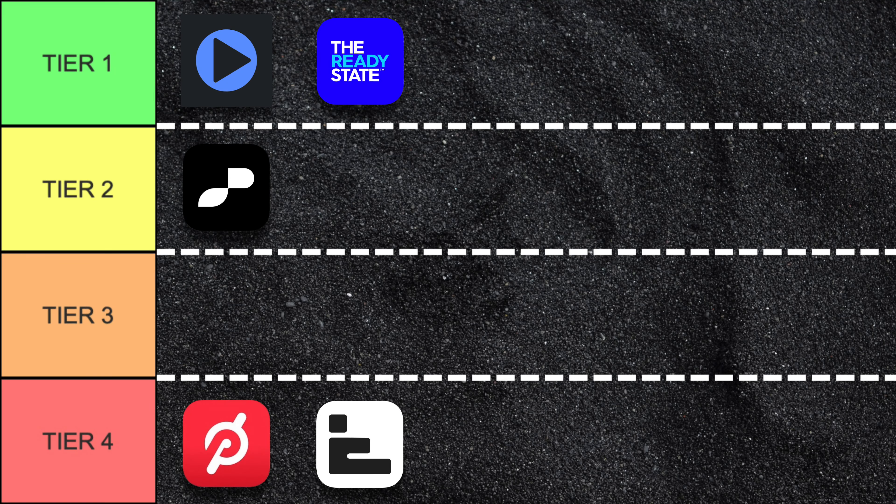Stretch It, like Peloton, doesn't really have any customizable options, so it goes along with it into tier four.